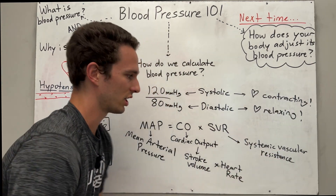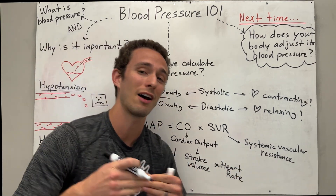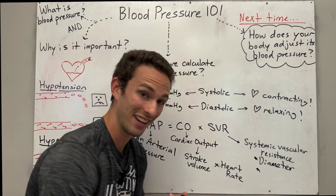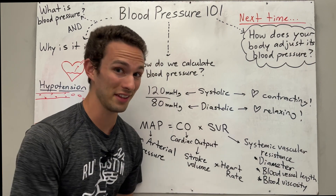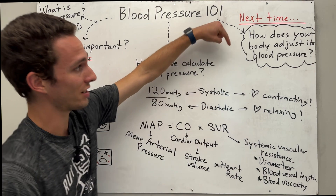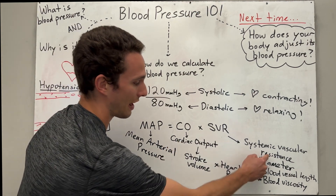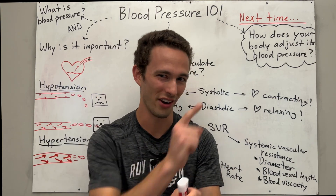With blood pressure, you also have to take into consideration systemic vascular resistance, which is basically the resistance of the arteries to allow blood to flow through them. The three main things that affect SVR are: blood vessel diameter, blood vessel length, and blood viscosity or blood thickness. So there's a lot of things that go into your blood pressure calculation. What's really helpful is that in the next video, when we talk about how your body adjusts its blood pressure — whether up or down — what it's doing is affecting one of these three values: stroke volume, heart rate, or systemic vascular resistance. I'll see you over there in that video.